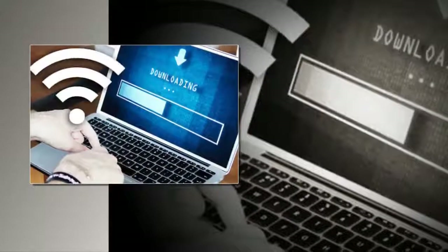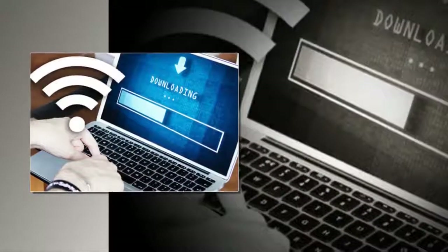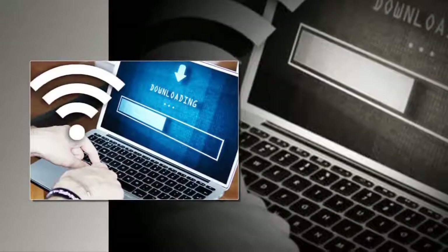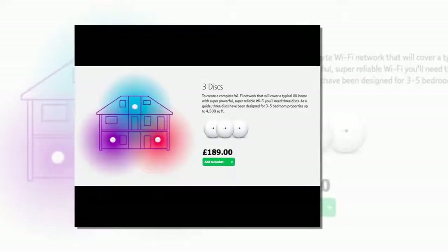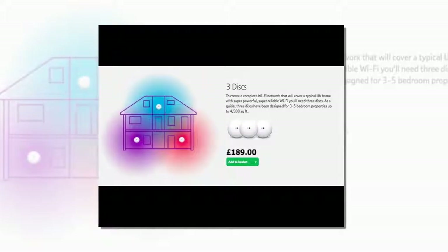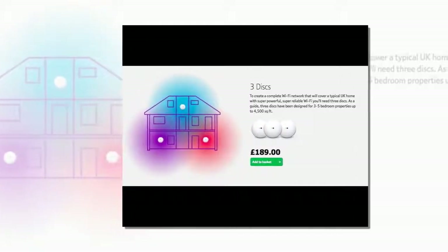Pocket Lint says: BT Whole Home Wi-Fi joins a growing selection of options in the Wi-Fi space, with a growing number of big-name brands. BT is obviously a known brand in the UK, although there is no need to be a BT customer to use it, unless you can benefit from any deals or discounts.